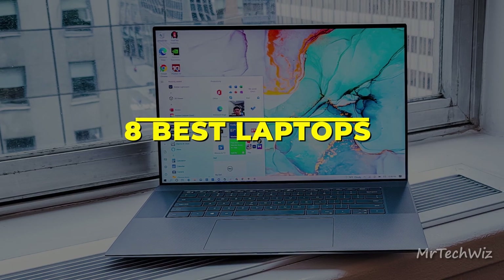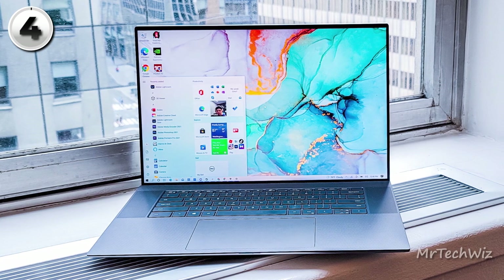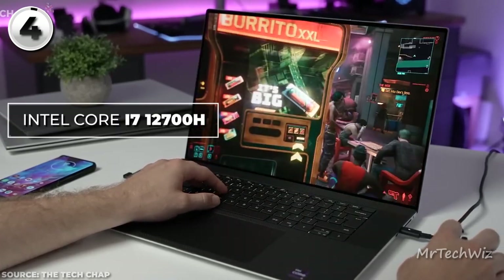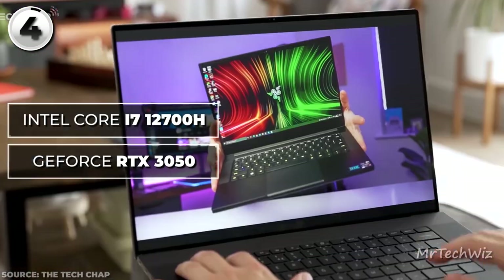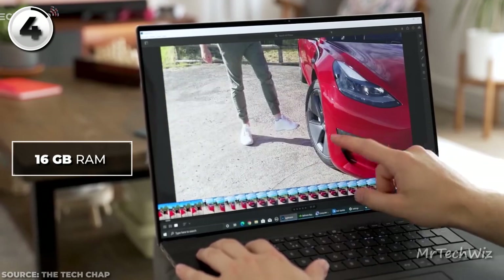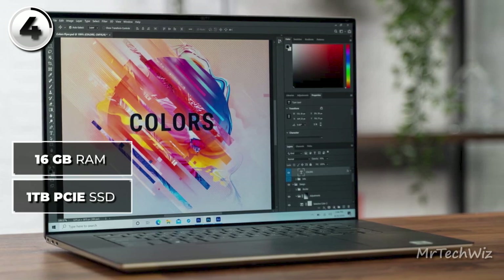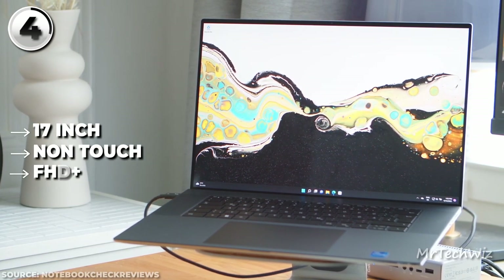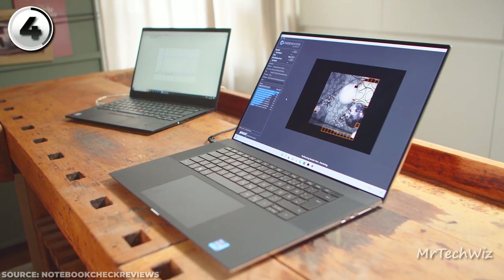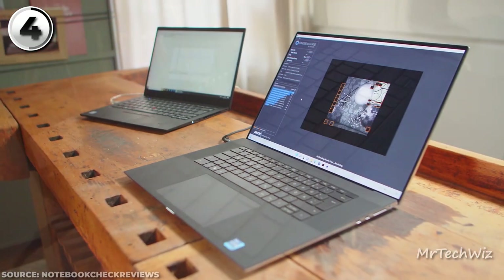The fifth one is the Dell XPS 17 2022, which solidifies its position as the best large-screen laptop in 2023, boasting a perfect blend of power, design, and functionality. Fueled by up to the 12th-generation Intel Core i7-12700H processor, this laptop offers exceptional performance for demanding tasks. The NVIDIA GeForce RTX 3050 graphics ensures smooth visuals and accommodates creative endeavors. Backed by 16GB DDR4 RAM, multitasking becomes seamless, while the 1TB PCIe NVMe SSD provides ample storage. The laptop features a stunning 17-inch non-touch screen with FHD+ resolution, boasting 500 nits brightness, and the internals have been significantly upgraded with Intel's latest processors and NVIDIA GPU.